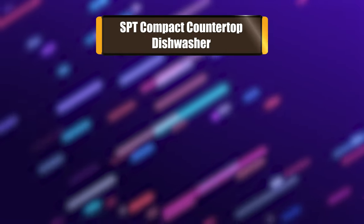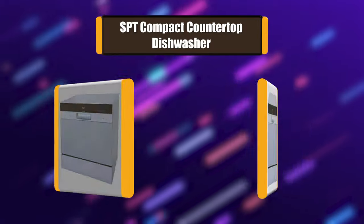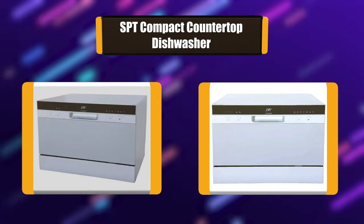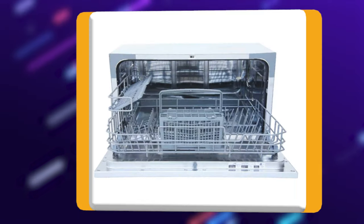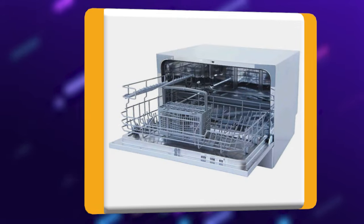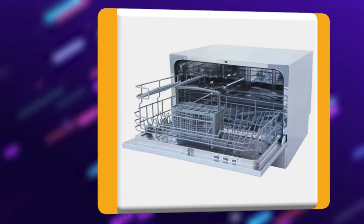Number 6: SPT Compact Countertop Dishwasher. This mini dishwasher is simple to use with just three buttons and a row of cycle lights on its control panel. Inside, it offers the same rack configuration, flatware basket, and cup shelves as the others. But if you do a lot of entertaining and need glassware and lightly soiled items in a hurry, this model fits the bill.